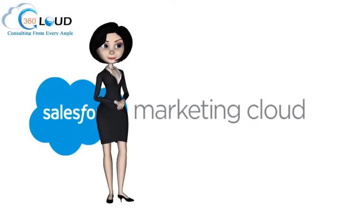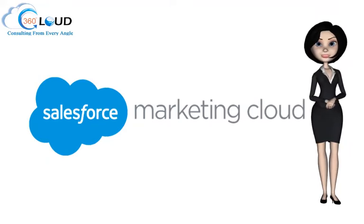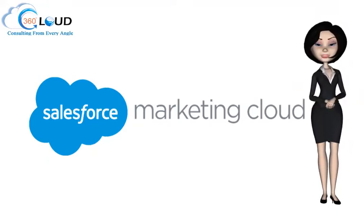Hi, my name is Amy. Welcome to 360 Degree Cloud. We are a leading provider of Salesforce Marketing Cloud solutions and services. The company has successfully automated digital marketing and analytics for clients from all over the world.